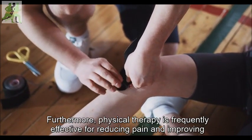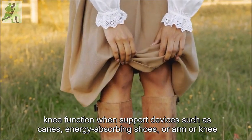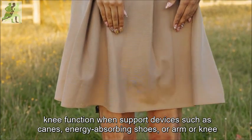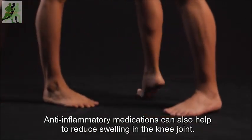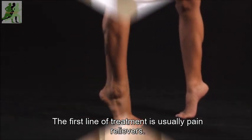Furthermore, physical therapy is frequently effective for reducing pain and improving knee function when support devices such as canes, energy-absorbing shoes, or arm or knee crutches are used. Anti-inflammatory medications can also help to reduce swelling in the knee joint. The first line of treatment is usually pain relievers.